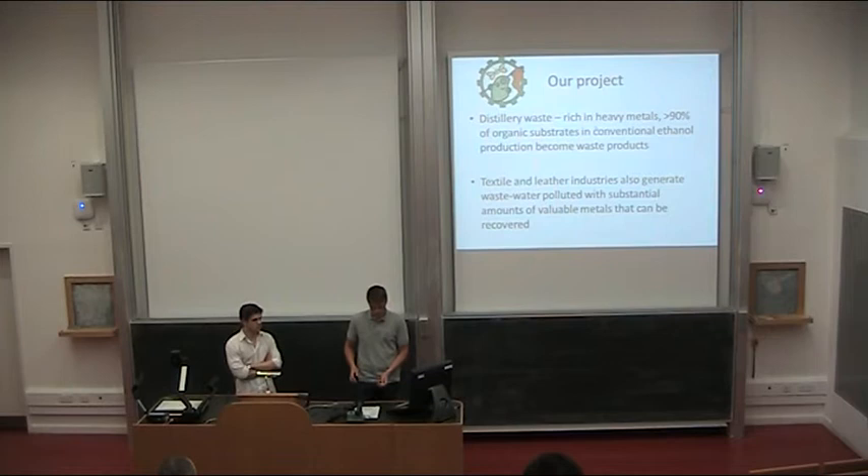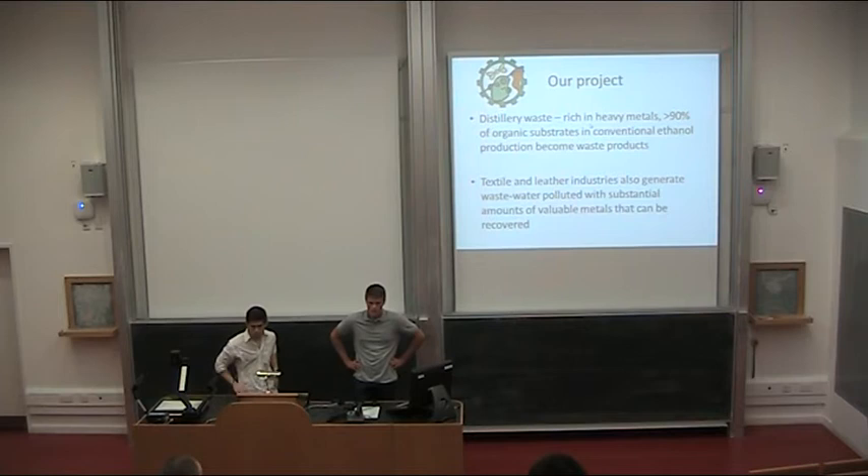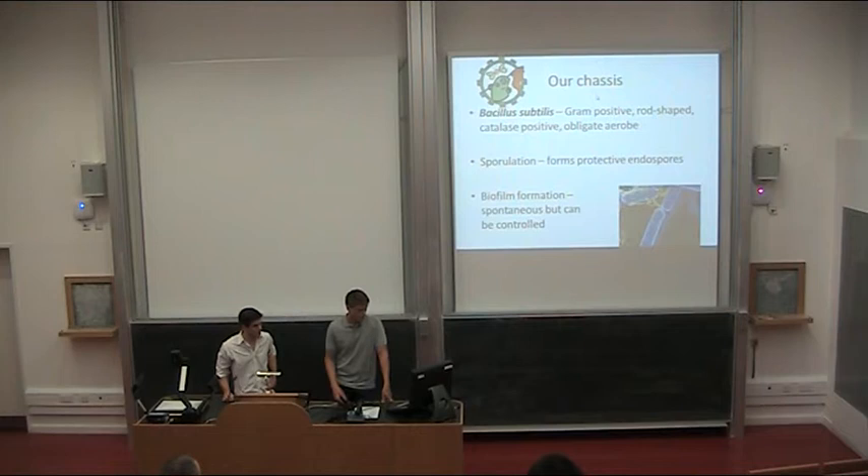Our project revolves around the Scottish industry — distilleries, leather, and textile industries — because those industries generate waste that contains heavy metals and also organic material, which could be converted into usable materials or bioethanol for fuel. Our chassis is Bacillus subtilis. It's gram-positive and an obligate aerobe, but the main reason was sporulation: if we ever wanted to sell our product to those industries, we'd want it to be capable of being stored for a while. Spores allow that to happen, and biofilm formation is also spontaneous in that organism but can be controlled to our purposes.